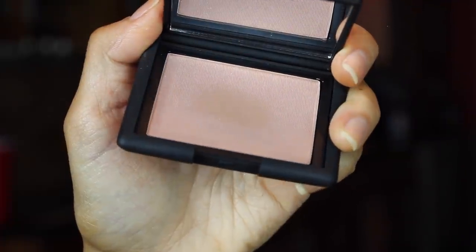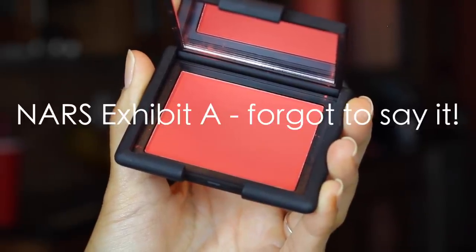I got two blushes — technically three because I bought one for you guys. The first is Madly, which I thought looked like something I'd really like on a daily basis — a soft neutral-toned flush with a little bit of shimmer. And then this one is Exhibit A, and I cannot wait to show you guys this one. It is a bright red blush. I'm super into the whole monochromatic makeup trend, and I think it could look so good with an orangey lip and an orangey brown matte smoky eye.